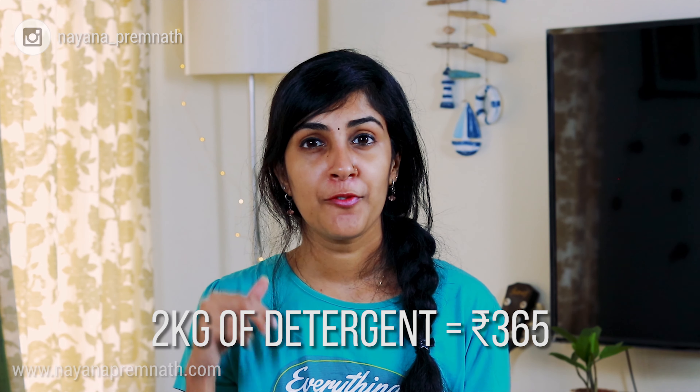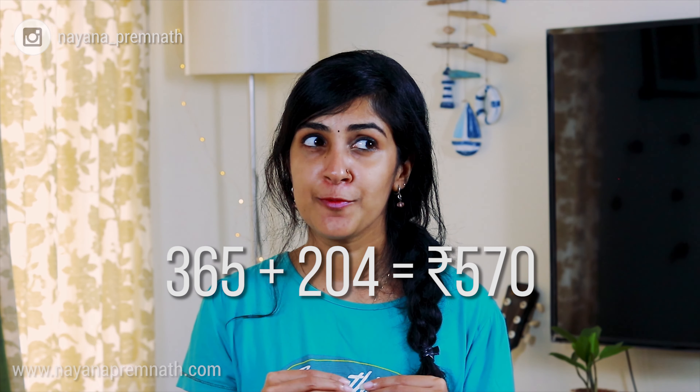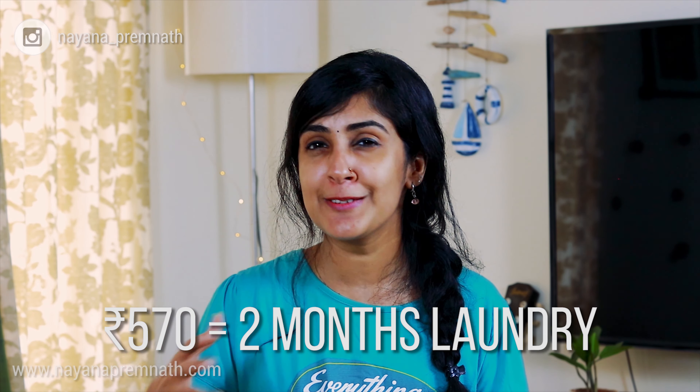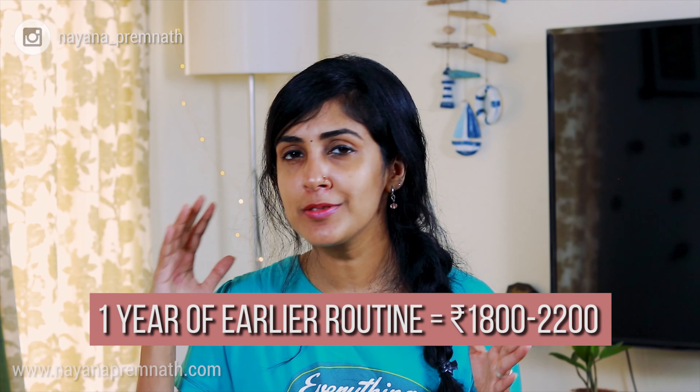Coming to the cost of my earlier routine: I spent 365 rupees for two kilos of laundry detergent and 205 rupees for 950ml of fabric softener, totaling 570 rupees — but I used to have to purchase this every two months, which is five to six times a year. With my current routine, I only purchase twice a year. The yearly cost of my current routine is around 730 to 800 rupees per year, versus 1,800 to 2,200 rupees for my earlier routine — a significant difference.